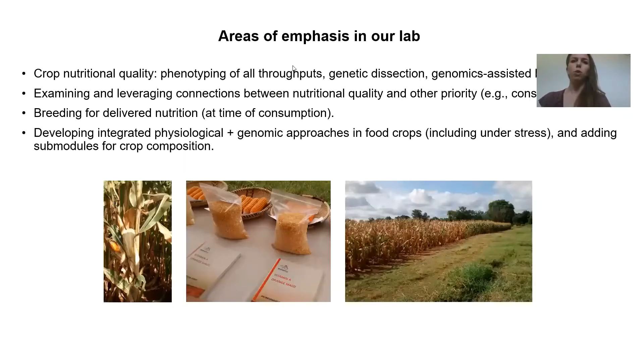Our lab is focused on improving crop nutritional quality. This involves trait quantification and then dissection of the genetic basis of these traits and integration of those results into breeding strategies. We also look at connections with other priority traits and leveraging potential win-win scenarios or mitigating any trade-offs. We also want to ensure that nutrition makes it through to the time of consumption so that there is a realized benefit to human nutritional status. Finally, we are working on integrating physiology and genomics, including in the context of one or more abiotic stressors, and starting to build crop composition into some of those modeling frameworks.